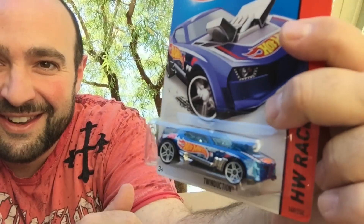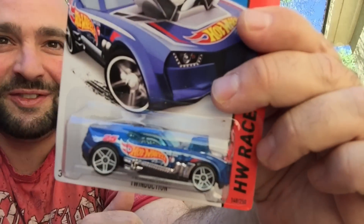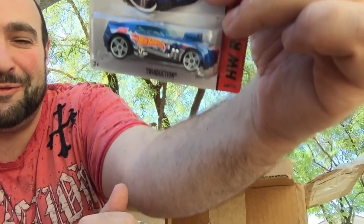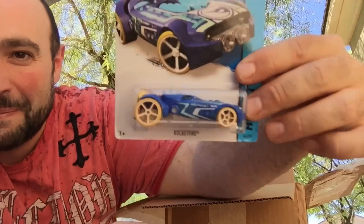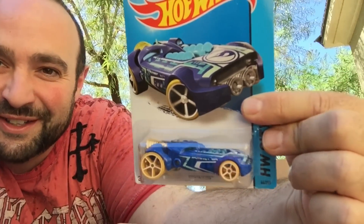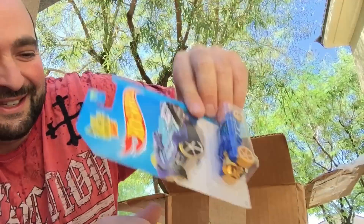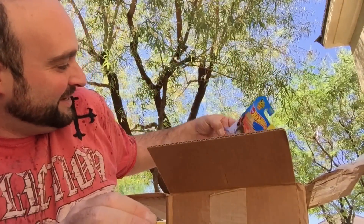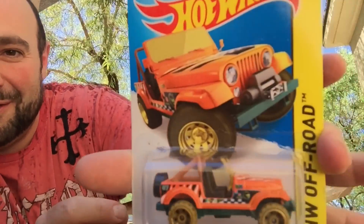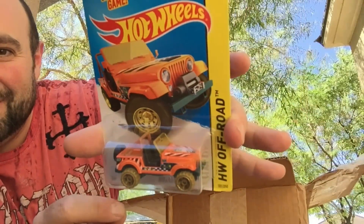Treasure hunt. And what's awesome about this is it's from right before I started collecting. So this is just great to get some cars from right before I started collecting. This was the first treasure hunt I ever found at Target — or Walmart, not sure. It was an empty dump bin. Yes! My favorite treasure hunt. Awesome.